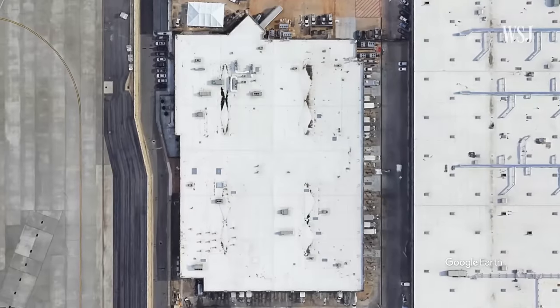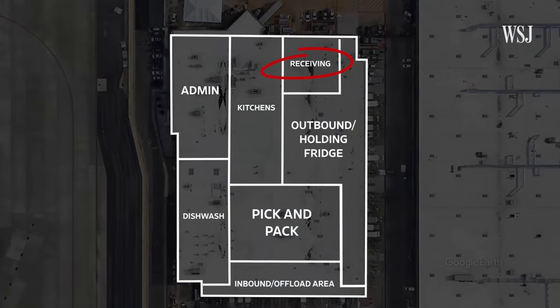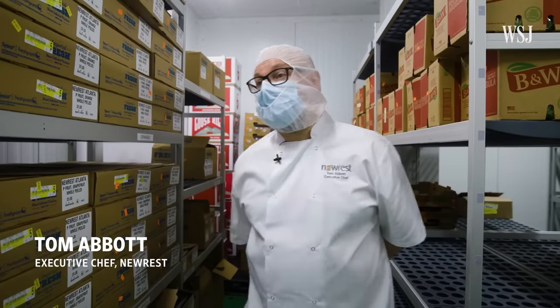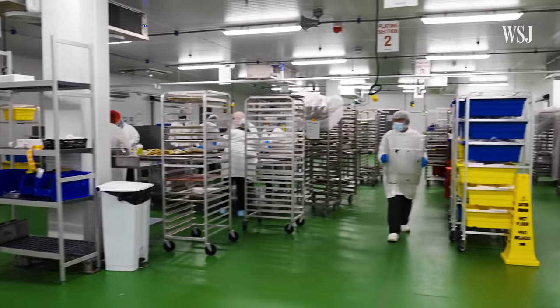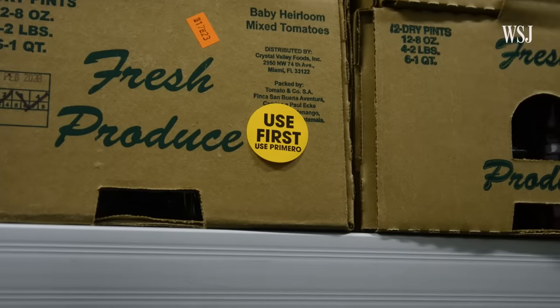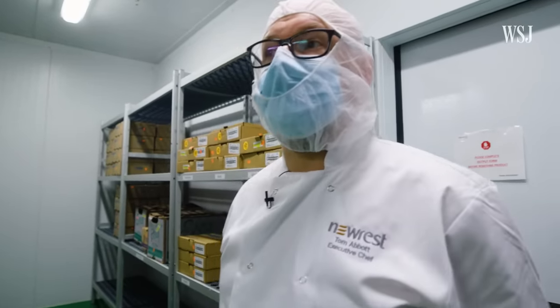The 120,000-square-foot facility can be broken down into several stations. Everything you see in this fridge was delivered this morning and it will go through production and will be on flights today, if not the latest tomorrow. The kitchen gets its full order of meals 24 hours before a flight. A receiving date is put on the container, and that's where it then goes through into the first process of production.